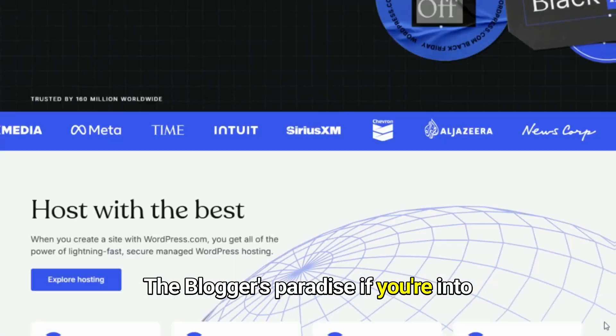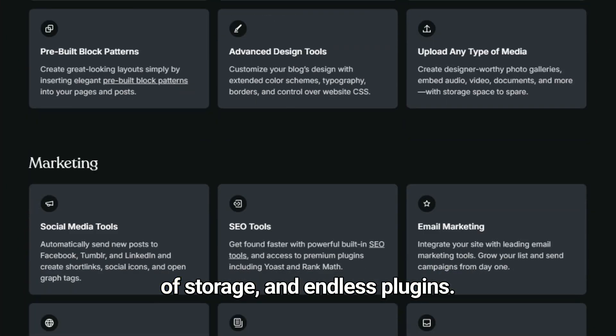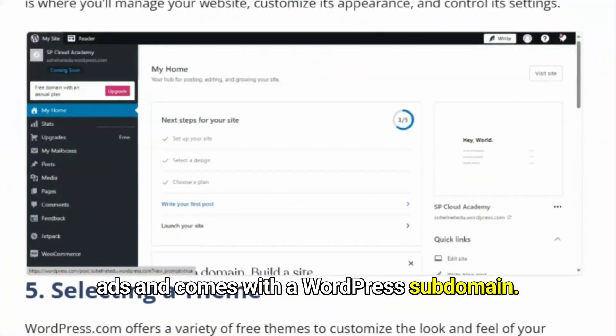Fourth, WordPress.com — the blogger's paradise. If you're into blogging, WordPress.com is your go-to. It's packed with features, 3 gigabytes of storage, and endless plugins. Keep in mind, the free plan does show ads and comes with a WordPress subdomain.